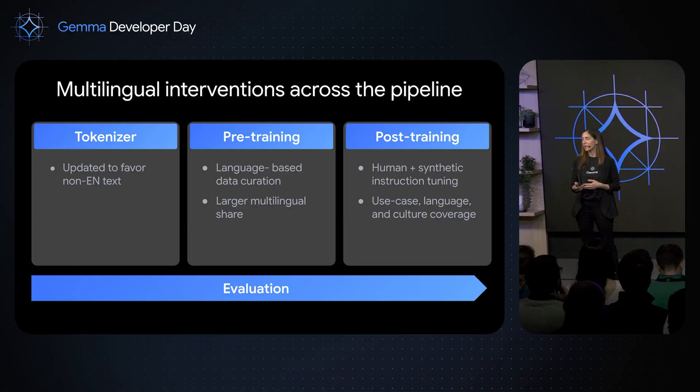So how did we do that? We invested in various places throughout the pipeline to improve multilinguality. First of all, Gemma 3 is based on a new tokenizer from the Gemini tokenizer, which favors non-English text, making it an excellent basis for multilingual applications. In pre-training, we carefully curated the data included in the mix, looking at quality both within each language bucket and across languages, and optimized the mix.